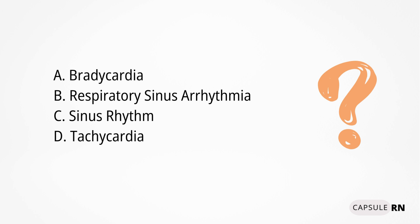Is it A, bradycardia; B, respiratory sinus arrhythmia; C, sinus rhythm; or D, tachycardia?